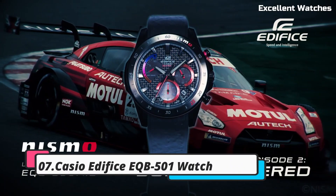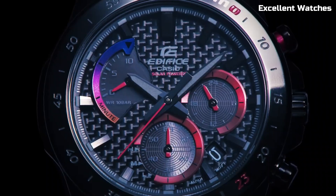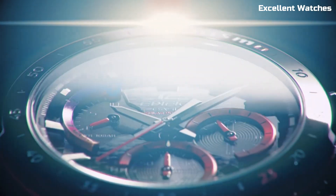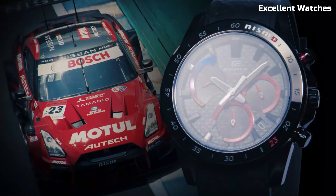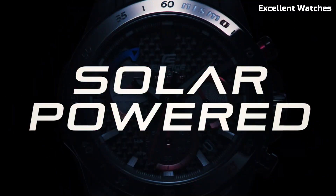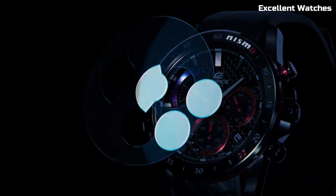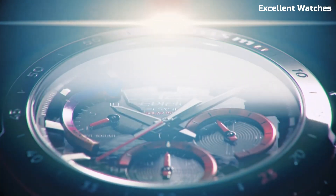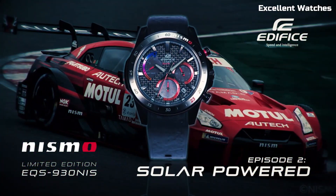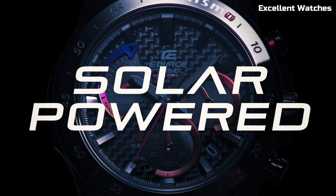Number 7: Casio Edifice EQB501 Watch. The Casio Edifice EQB is an epitome of style and function. Crafted with precision, it boasts a stainless steel case and band, exuding both durability and sophistication. What sets this timepiece apart is its seamless integration of technology. With Bluetooth connectivity, it syncs effortlessly with your smartphone, providing accurate timekeeping and easy adjustment. World-time functionality allows you to toggle between time zones, making it an ideal companion for globetrotters. The solar-powered battery ensures you're never left without charge, and the accompanying smartphone app adds a layer of customization and control. The Casio Edifice EQB is a symbol of modernity and precision, perfect for the discerning individual.